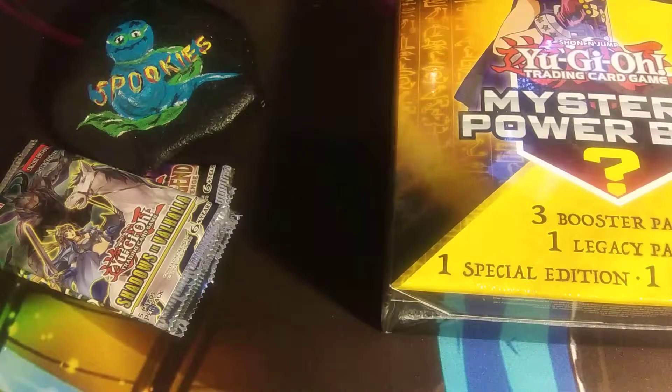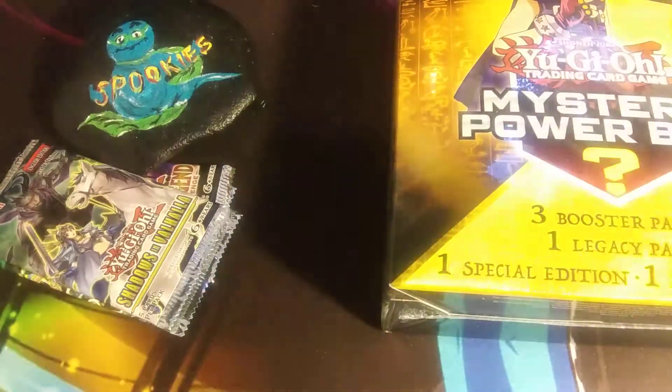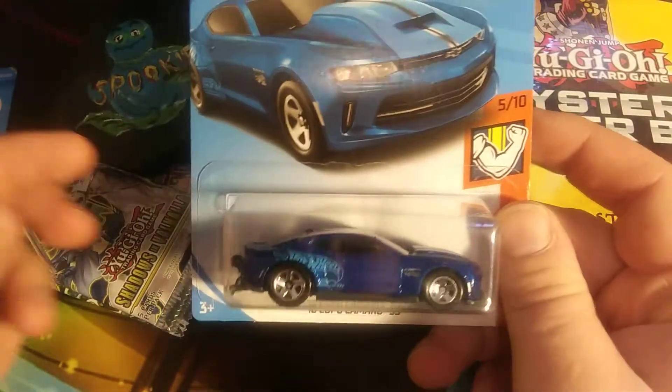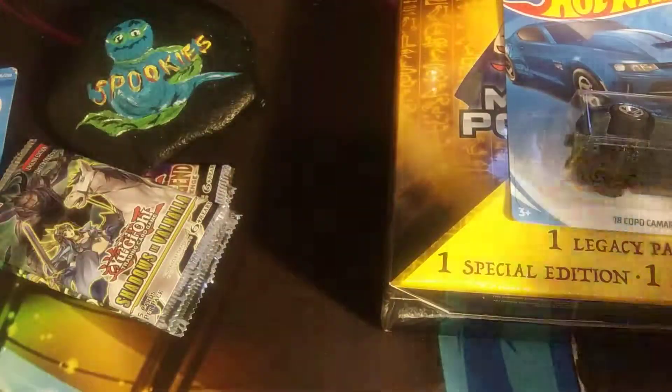I also picked up a whole bunch of things from Walmart today, so I'm just going to show those off real quick. And they are Hot Wheels cars — I love Hot Wheels cars. So here's a 2018 Copo Camaro SS. Look at that, it's beautiful. It's got some small wheels in front and wheelie bars in the back.